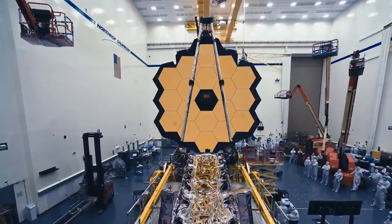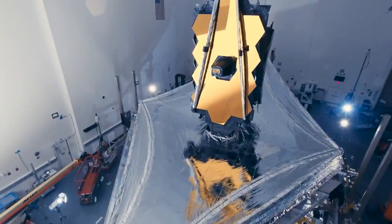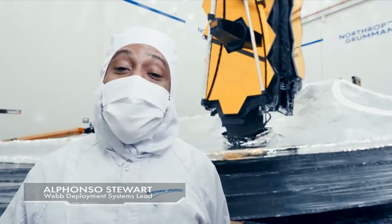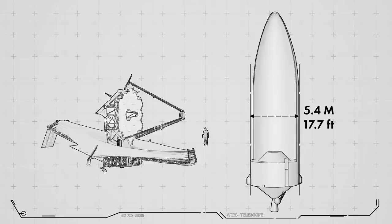This is the largest primary mirror, the largest sunshield, and the most powerful space telescope ever built. And yet, this large telescope needs to fit inside a 5.4-meter diameter rocket fairing.